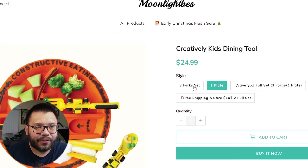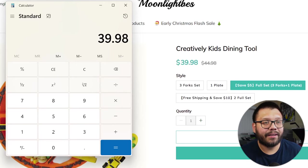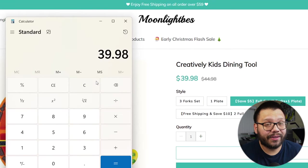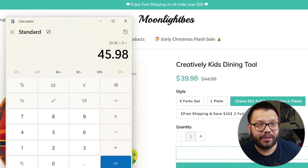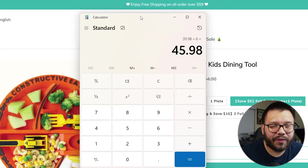Let's check out the pricing. So we have the full set — our full set is going to cost us $39.98, and they offer free shipping on all orders over $59. So this doesn't have free shipping. Let's add an extra $6 for shipping — so in total, we can sell this for about $45.98. Now let's see how much we can source it for.